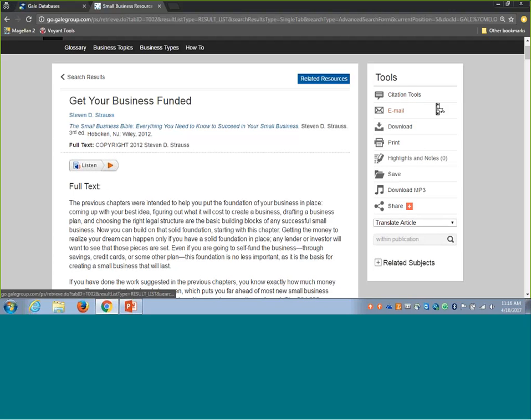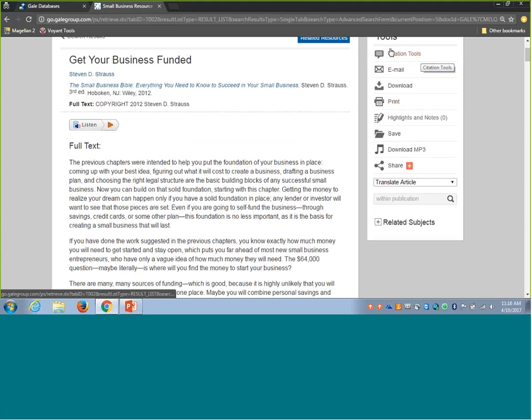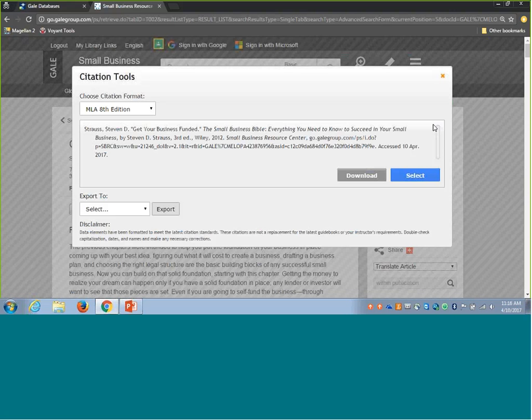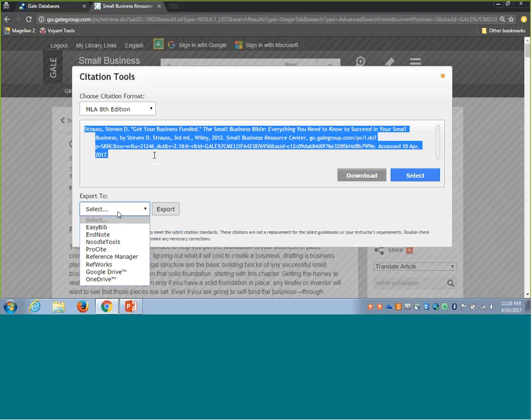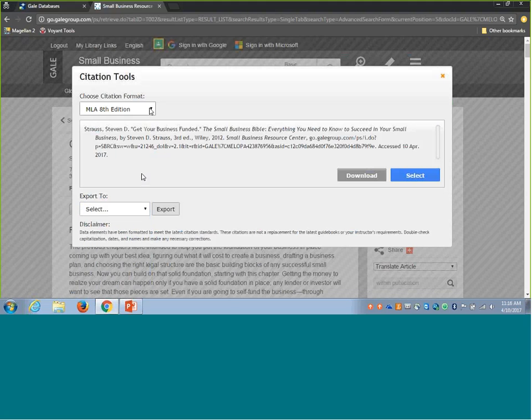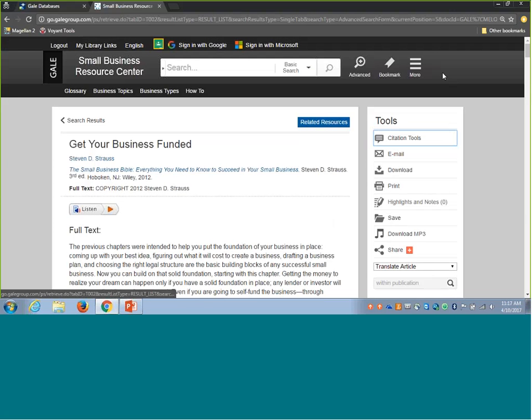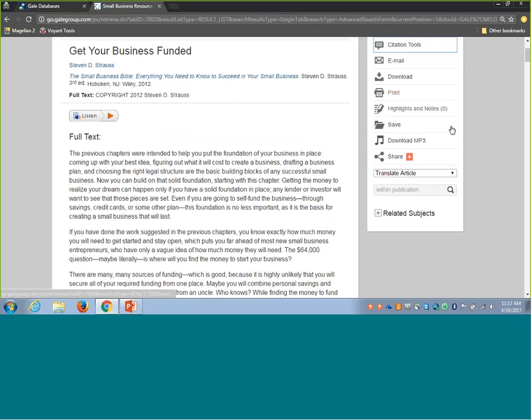For your business community, if an individual finds a document they want to include in a business plan or show their funding sources they've done research, it's very simple to create a citation by clicking the citation tools area. You can copy and paste it, export it to a variety of services, and change it to a specific citation format of choice. This is really nice if business users are finding information they want to append into a business plan or a funding proposal.